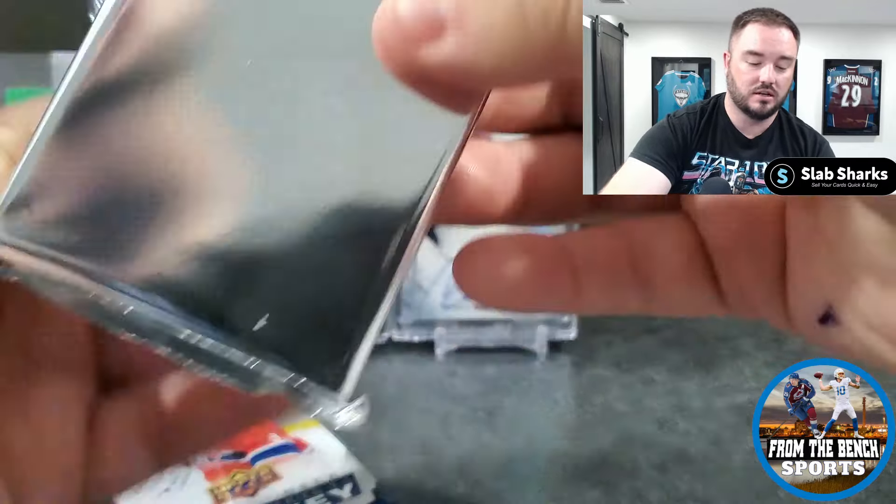We'll get into this pack before the hanger box. Looking for Boldy and Veniers — we're getting a Center of Attention insert with Elias Lindholm. A little insert but nothing crazy.